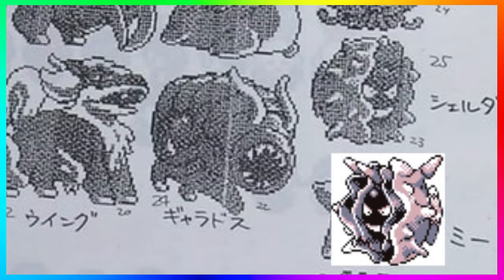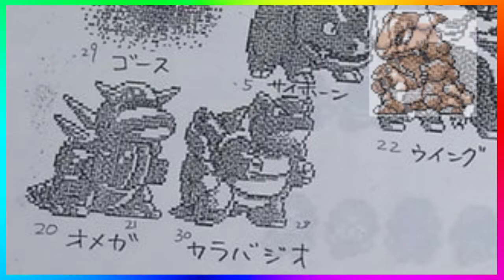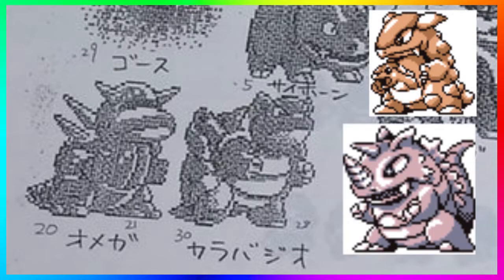Then we have Cloyster, which kind of looks like Gastly inside of a shell — we all know that. Now this next one is getting a lot of people buzzing — a lot of people are saying it's Kangaskhan, a lot of people are saying it's Rhydon. I'm leaning towards Rhydon because of the shading. It does look like it has the pouch of a Kangaskhan, but at the same time it has the horn of Rhydon. It also looks like it has two horns on the face and two in the back — that could have been a dope concept for a Kangaskhan without the baby. It depends on how you see the image — to me it looks more like Rhydon, but let me know what you think in the comments.